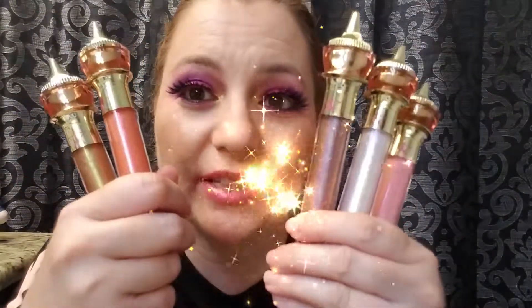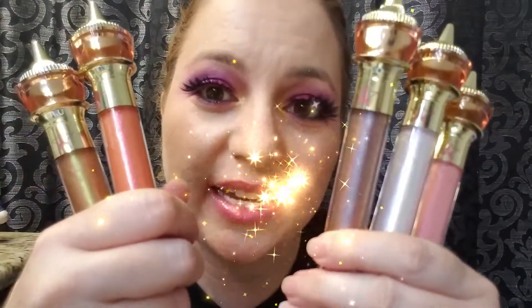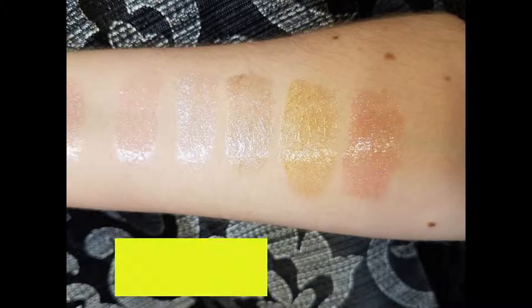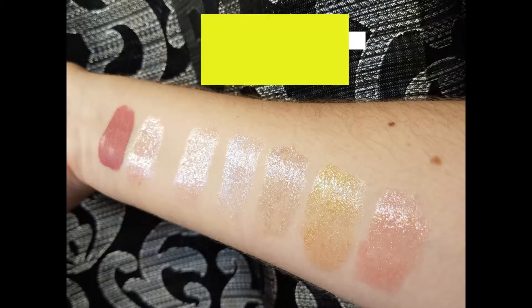And here are all five colors of Jeffree Star The Gloss together. I hope you like this video — if you do, give it a thumbs up. I put back on Sequin Glass; I absolutely love this one with my eye look today. Thank you so much for watching — like this video and subscribe if you want to see more content like this. I'm really looking forward to Jeffree's upcoming Jawbreaker release and I hope to be among the first in line. I'll see you guys later — have a great week, bye!